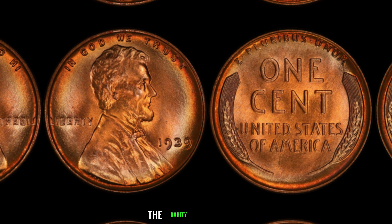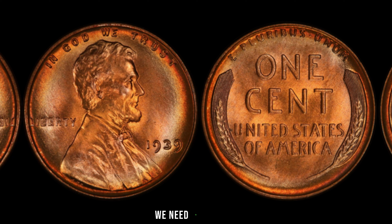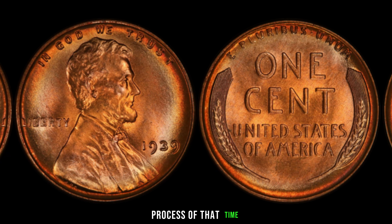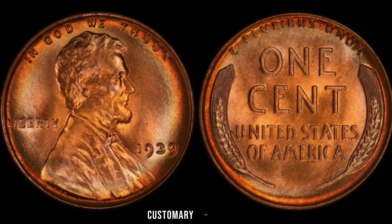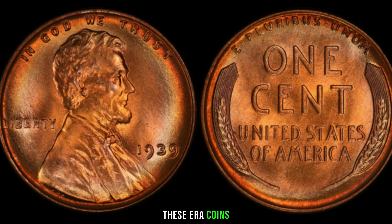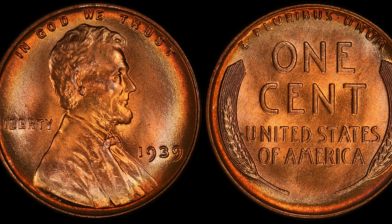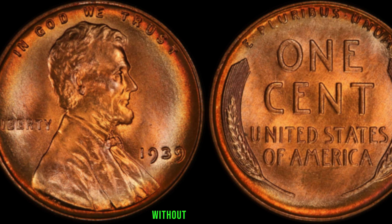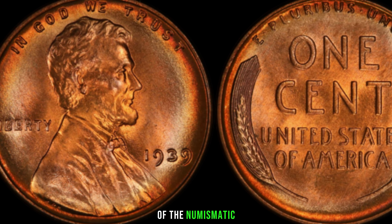To understand the rarity of the 1939 Lincoln penny without a mint mark, we need to explore the minting process of that time. Due to certain circumstances, some pennies were produced without the customary mint marks. These error coins are highly sought after by collectors because of their scarcity. The 1939 penny without a mint mark is one such gem that has captured the attention of the numismatic community.